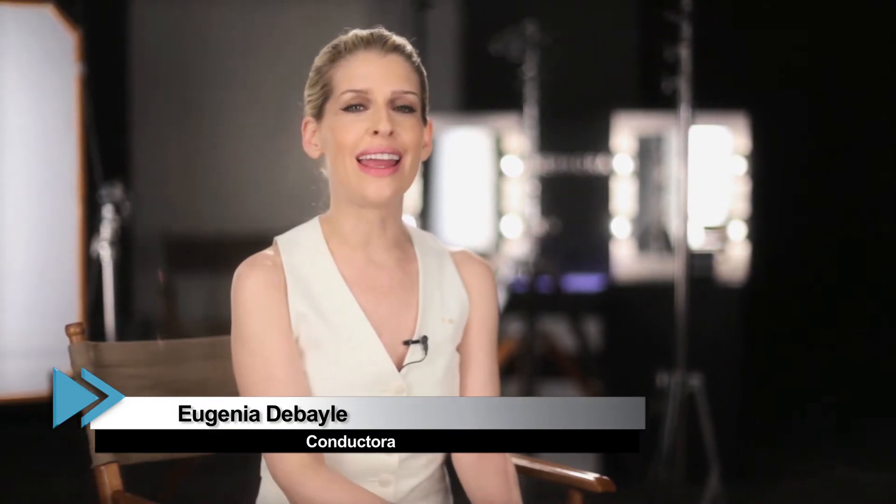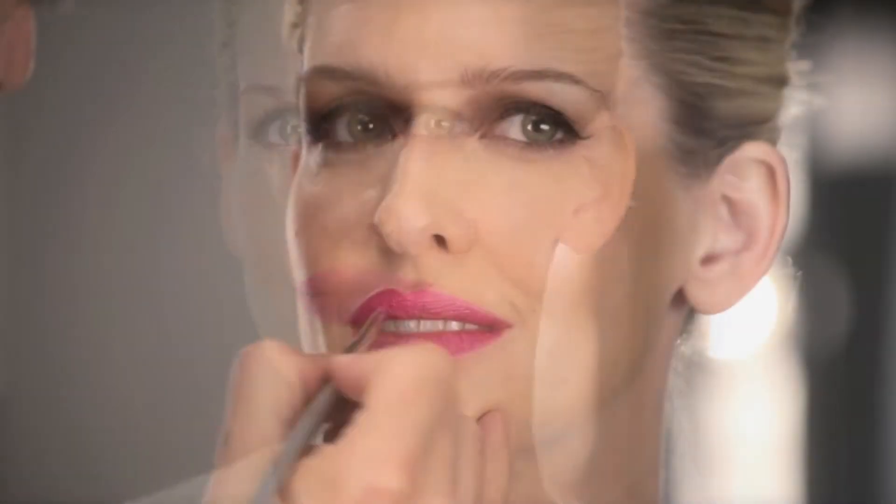Hoy en The Beauty Effect traemos un tutorial acerca de labios. Lo que quería mostrarles es el color de la temporada, que es este rosa, los fuchsias — todo esto se ve divino en el verano. Y muchos se preguntarán: ¿irá de acuerdo a mi edad? ¿A qué hora lo debo de usar?